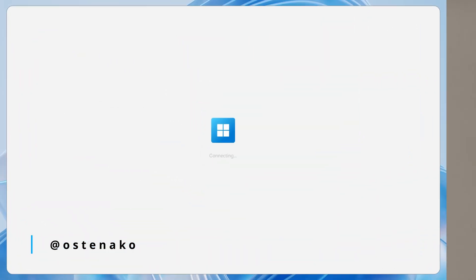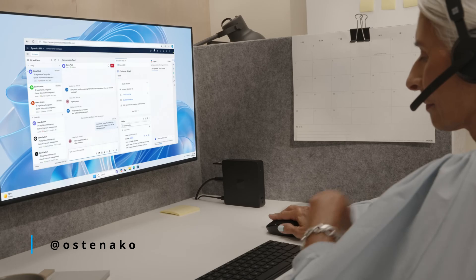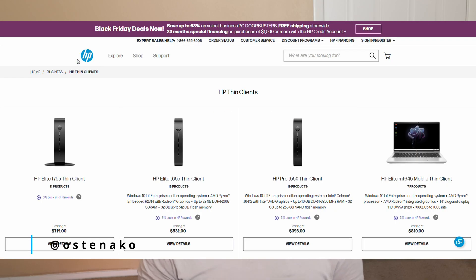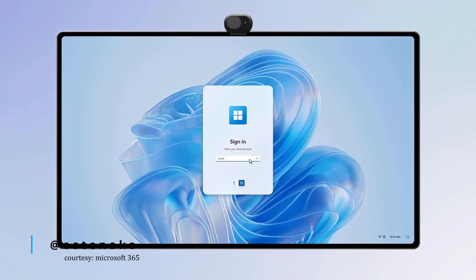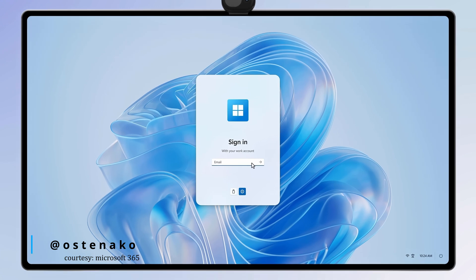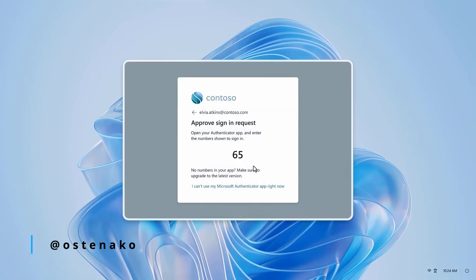At $349, the Windows 365 Link is priced competitively. HP and Dell both offer similar thin client devices around this price point, but they lack the seamless integration with Microsoft's cloud ecosystem. And starting in 2025, Microsoft is partnering with other manufacturers to expand the category even further. But if you're someone who already uses a Mac Mini or a Google Chromebook, the decision to switch depends on how much you value cloud integration. The Link feels like a no-brainer for businesses using Windows 365, but for personal users, you'll need to weigh whether its simplicity outweighs the limitations.